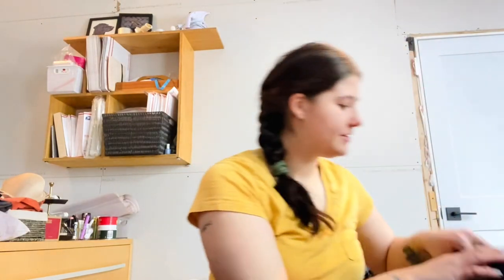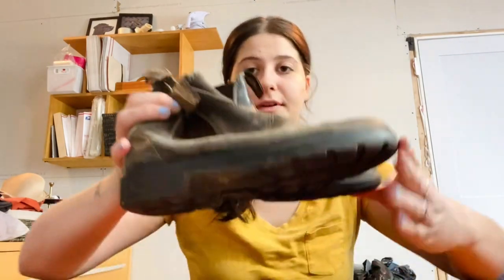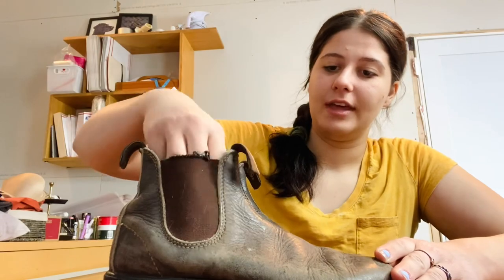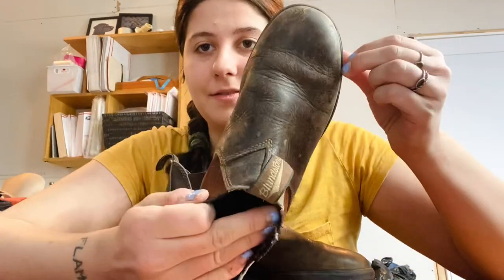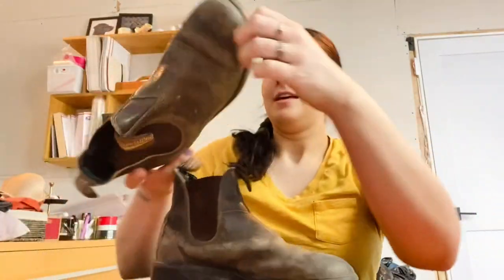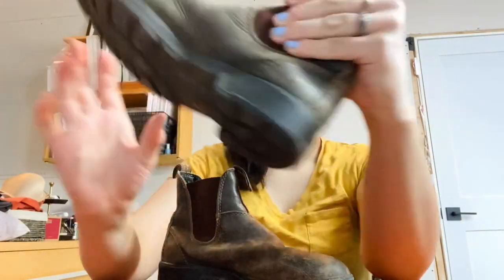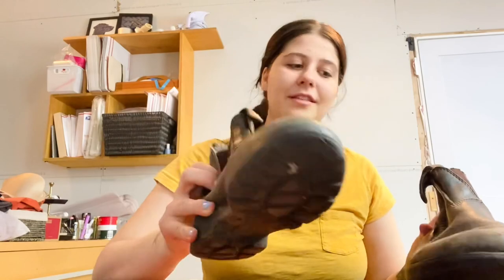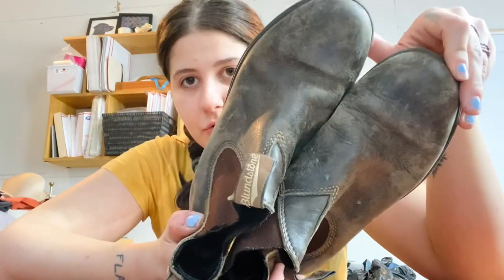The last shoes I got are these Blundstones. I've mentioned before — you can get Blundstones in terrible condition and still resell them for over $40. These say size 4.5, which I feel like might be men's again. The condition is rough — the outer leather is just super worn — but there's nothing wrong with the actual construction of the shoe.